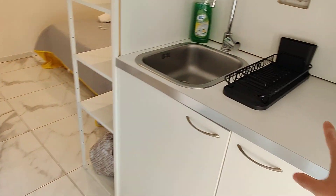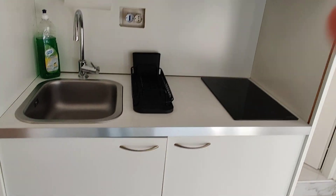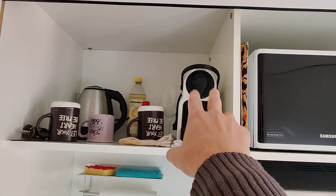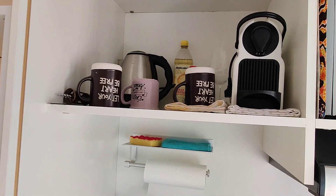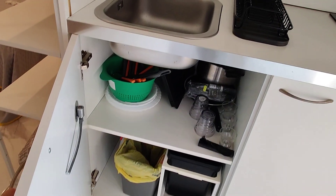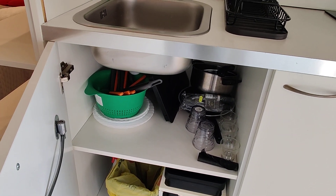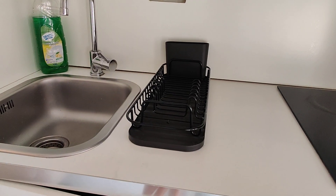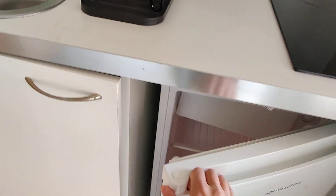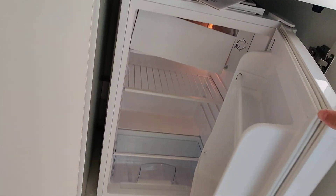We have the kitchen area next to the entrance too. You have an induction stove, a microwave right here, coffee machine with cups, electric kettle, the sink, and the kitchen is fully equipped — you'll find cups, silverware, plates, and everything else. Underneath here you have the fridge with the freezer compartment right there.